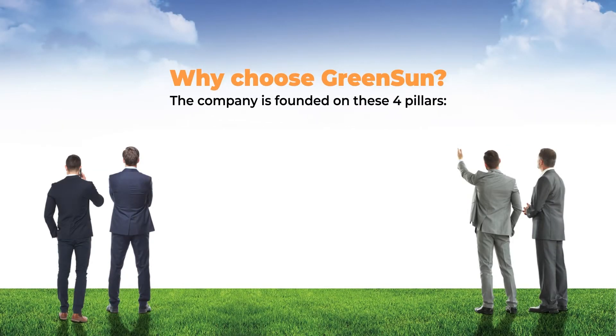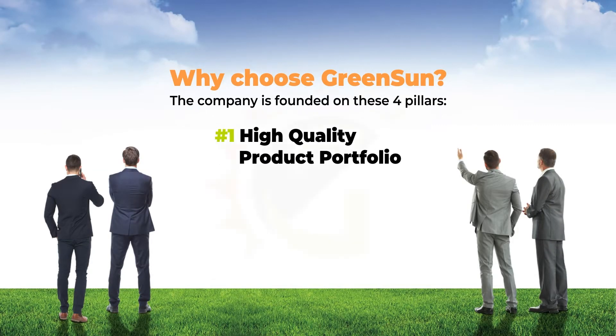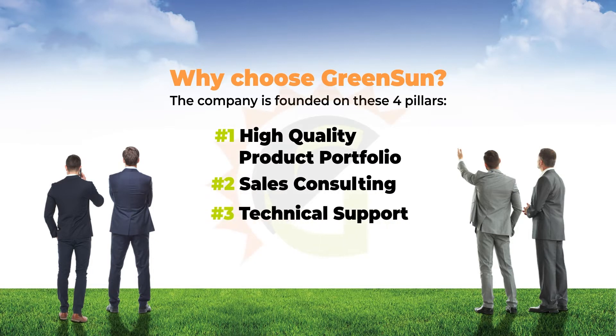We offer a high-quality product portfolio with the newest and most advanced products, sales consulting, technical support and logistics services to our customers in Europe, helping them to achieve and implement energy solutions which best suit their needs. These milestones represent the advantages of choosing Green Sun.